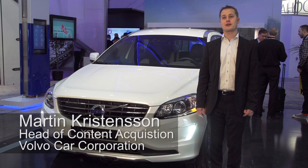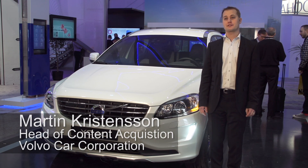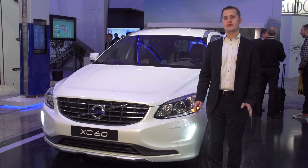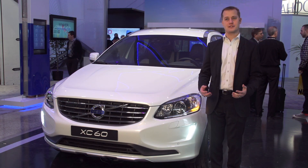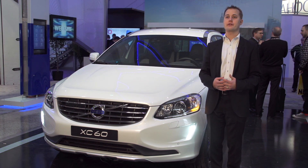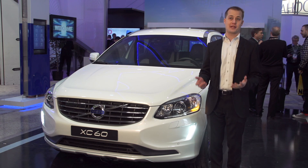We're here at CES 2014, where Volvo is showing Sensus Connect. It's a revolutionary new infotainment system that offers fully integrated services that can be updated over time and over the air. We're enabling this through the Ericsson service enablement platform.